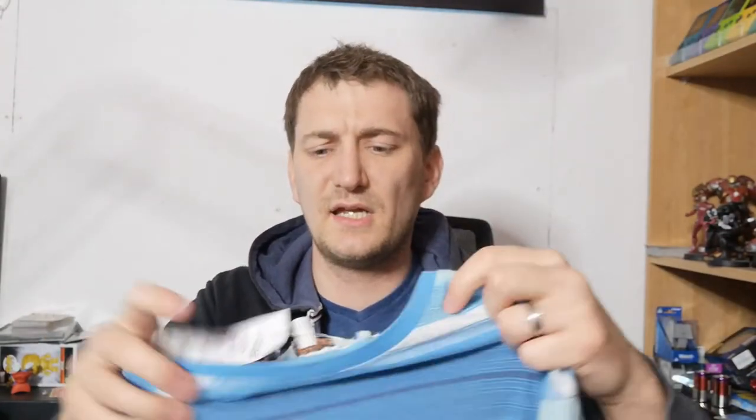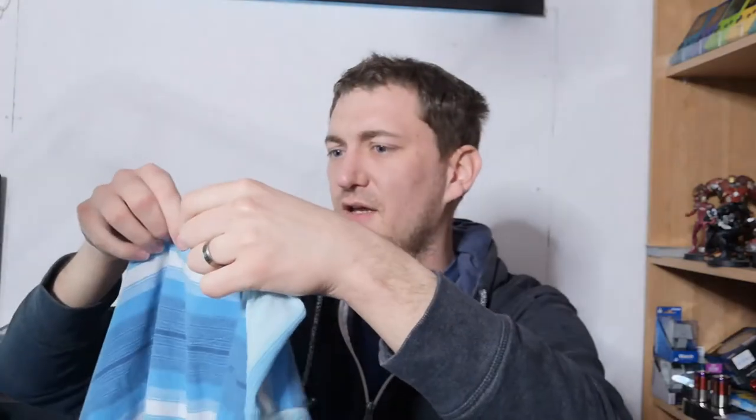Next up is this — this is Soulcalibur, small. Paid a pound. Quid's in, surely. Paid ten pence for a bag.